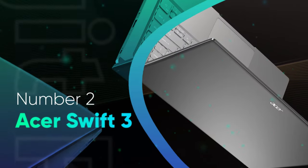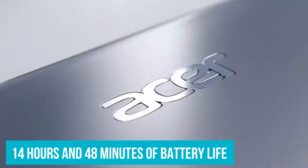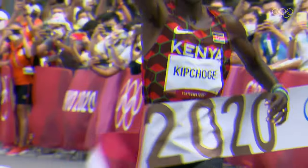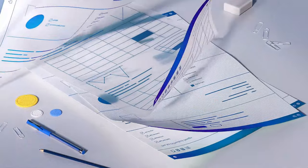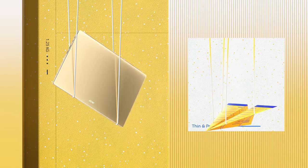Number 2: Acer Swift 3. Two impressively standout features of the Acer Swift 3 have to be the lightweight 2.6-pound build and all-day battery life of 14 hours and 48 minutes. The last time I saw something this light run for this long, Elliot Kipchoge won gold at the 2020 Olympics. This alone makes the Swift 3 a very tempting choice for those of us who like to make the world their office, especially when considering its budget-friendly price tag.